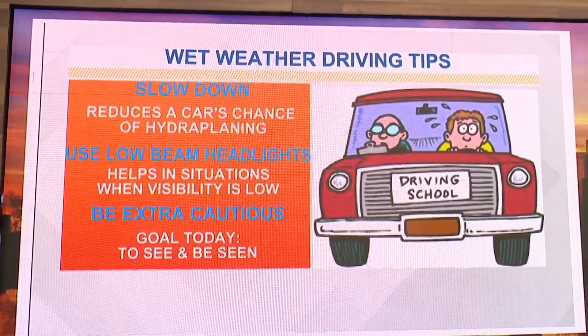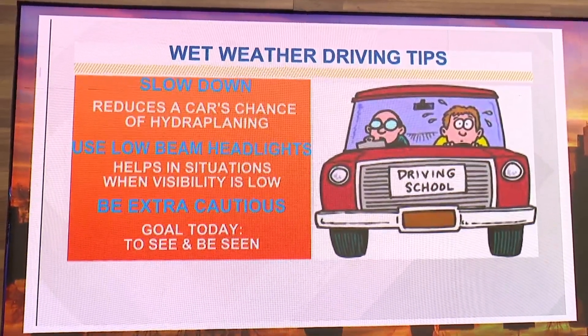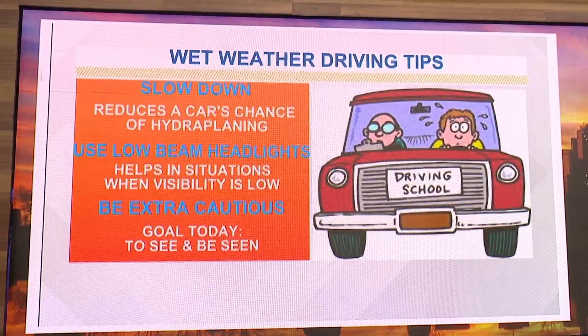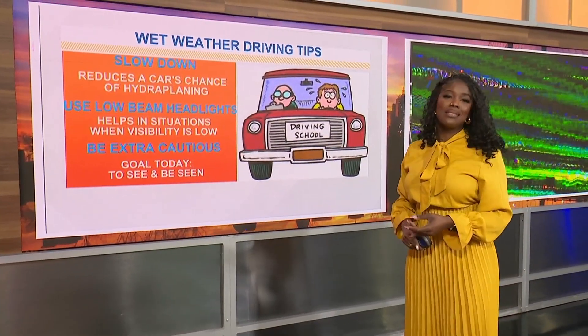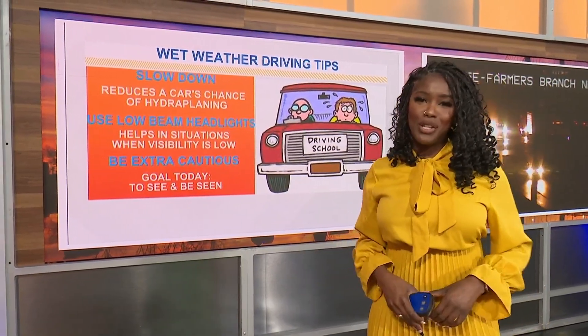When you're driving this morning, slow down — that reduces your chances of hydroplaning. Use those low beam headlights. Just be extra cautious today; this isn't the day to be sending text messages. You shouldn't be doing that anyway. Today, the goal is to see and be seen as you head out this morning, because you're likely going to run into something.